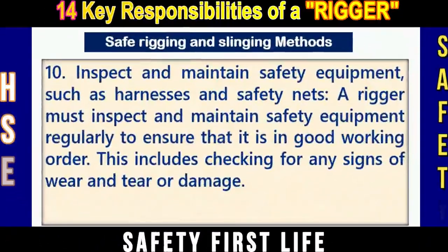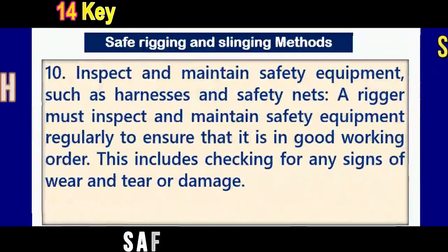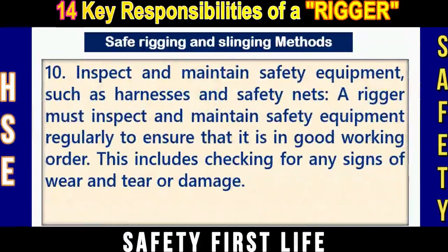Responsibility number ten: Inspect and maintain safety equipment such as harnesses and safety nets. A rigger must inspect and maintain safety equipment regularly to ensure that it is in good working condition, including checking for any signs of wear and tear or damage.